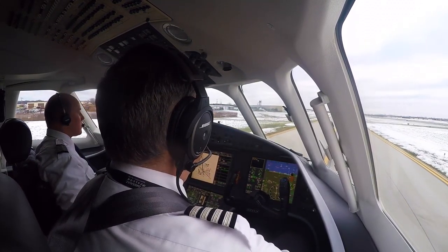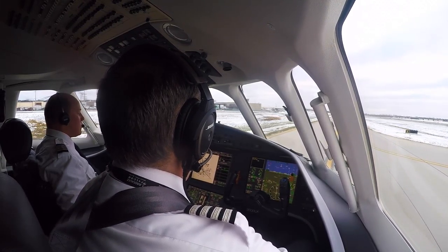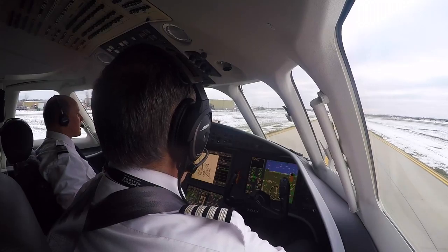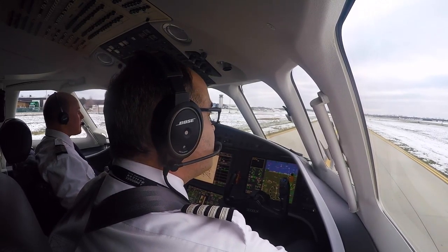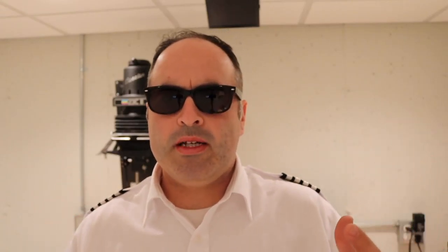Twin Cessna 399 Sierra, can you cancel your IFR and circle VFR? Twin Cessna 399 Sierra, can you cancel and circle VFR? We've got a lot of traffic, Sierra. I'm circling clockwise. Circling clockwise? That's affirmative. Cancel IFR. 99 Sierra, roger, cleared to land runway 3-0. In this scenario, the pilot did the right thing. To a certain extent he ignored what the tower was telling him, partially because of the noise, but he was flying the airplane and telling the tower what he was going to do.